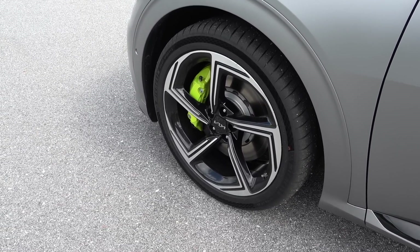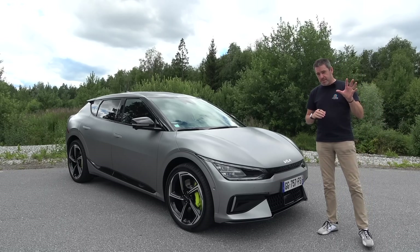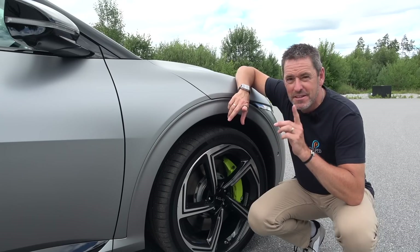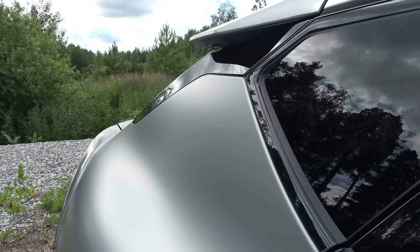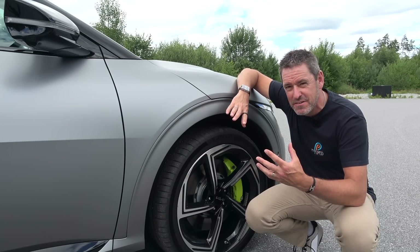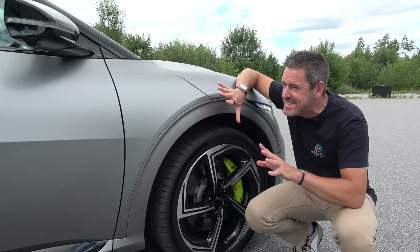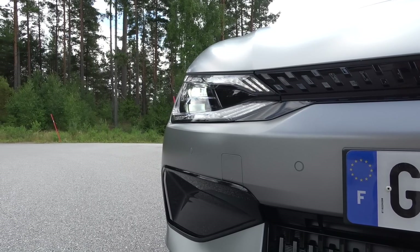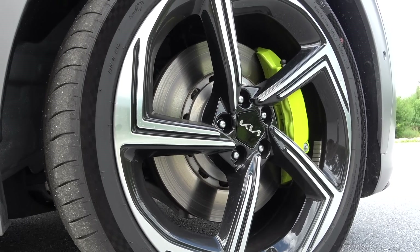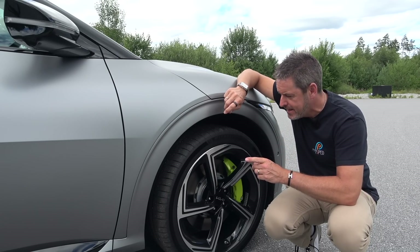Let's talk about some specifics that are different on the GT compared with the other models in the EV6 range — starting with suspension, wheels, and brakes. All the press cars today are in this really cool satin-finish grey paintwork, which I think looks superb, though personally I'm not sure I could live with a satin finish — they take quite a lot of upkeep. There's some piano black detailing and it's a really nice looking car, set off by the wheels. The GT has a 21-inch wheel with nice diamond-cut detailing, shod with a bespoke Michelin Pilot Sport 4S tyre.